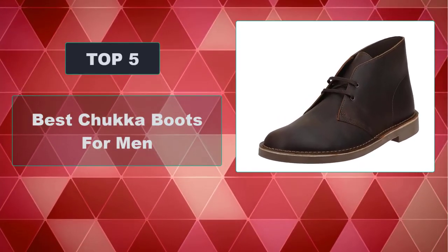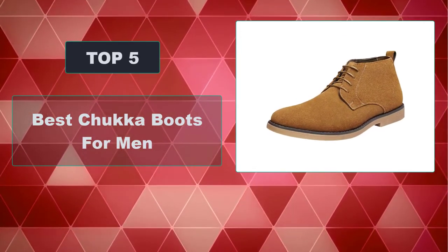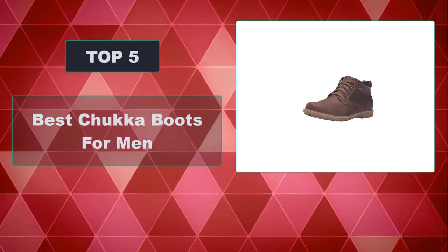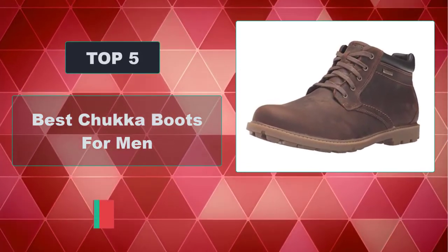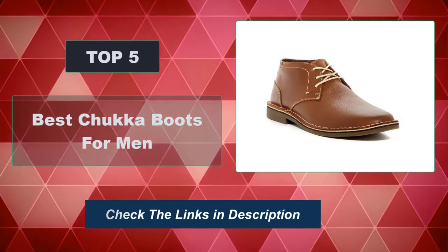In this video we're going to review the top 5 best chukka boots for men that are available on the market. We made the list based on their popularity, quality, price, durability, user opinion, and more. To see the most up-to-date prices, check out the links in the description below.